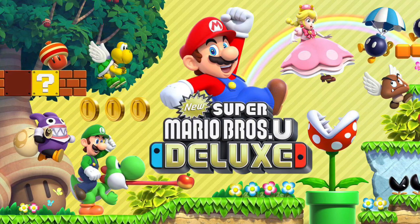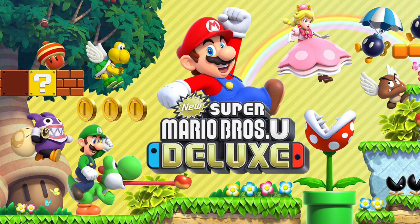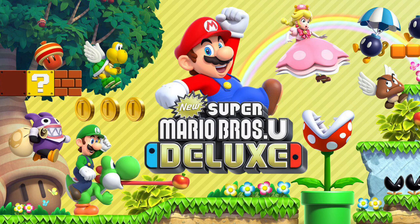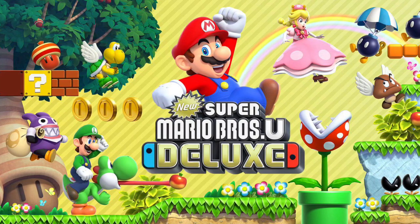That's gonna do it for this video. What are your thoughts on New Super Mario Brothers U Deluxe now being available for preload if you have a Japanese account? Will you all be downloading this one? Let me know in the comment section below.